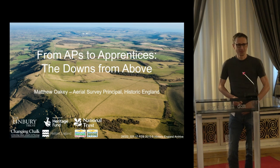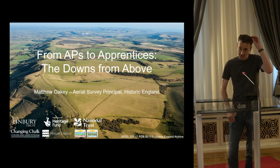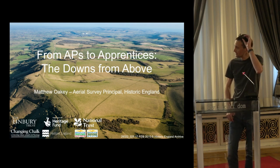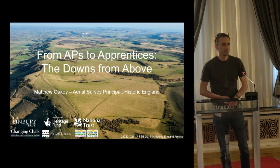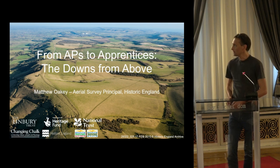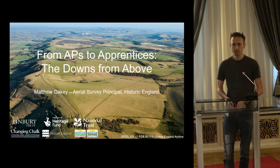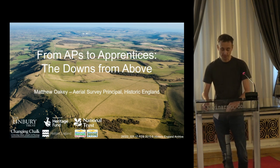Thanks very much for agreeing to take my presentation today. Really nice to see everybody. For those that I haven't had the pleasure to meet yet, my name is Matthew Oakey and I head up the Aerial Survey Team at Historic England, which is the government's statutory advisor on the historic environment. I'm going to talk to you about the Downs from Above project today, which is part of a wider project called Changing Chalk.